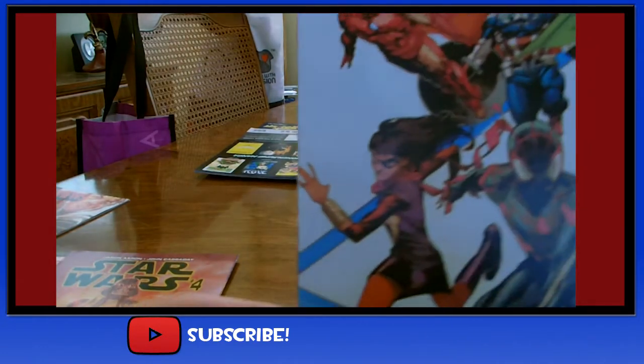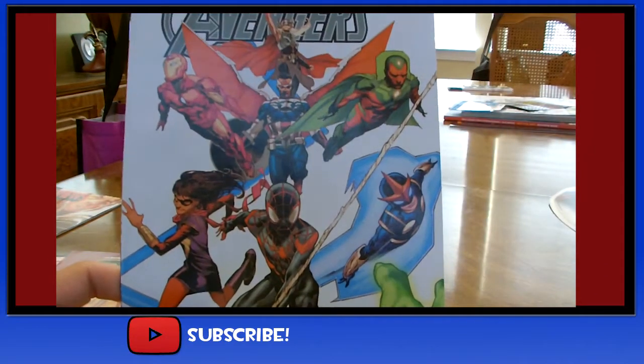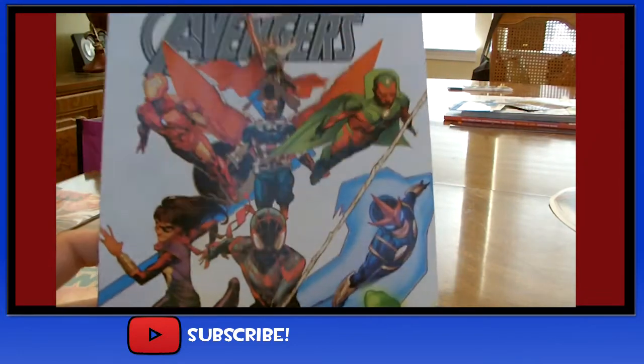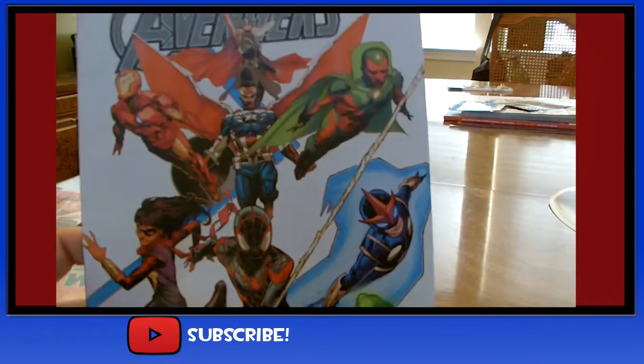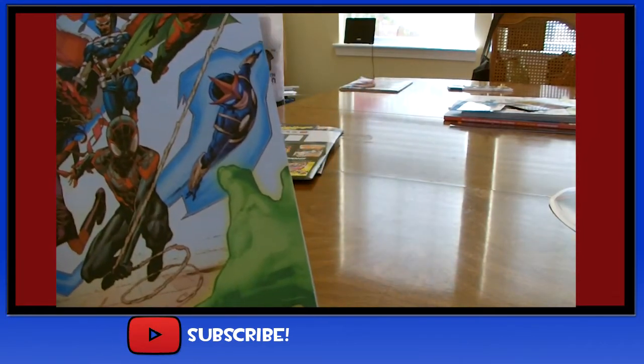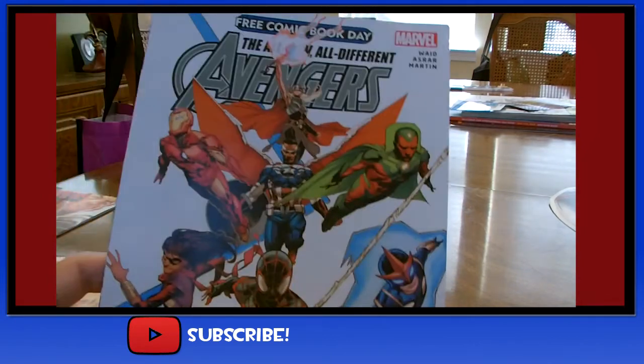Another freebie was the All-New, All-Different Avengers from the Marvel booth. I did not actually have this, so it was a great pickup. You have Lady Thor, Falcon, Iron Man, Vision, Ms. Marvel, Miles Morales Spider-Man, and Nova. Pretty interesting.